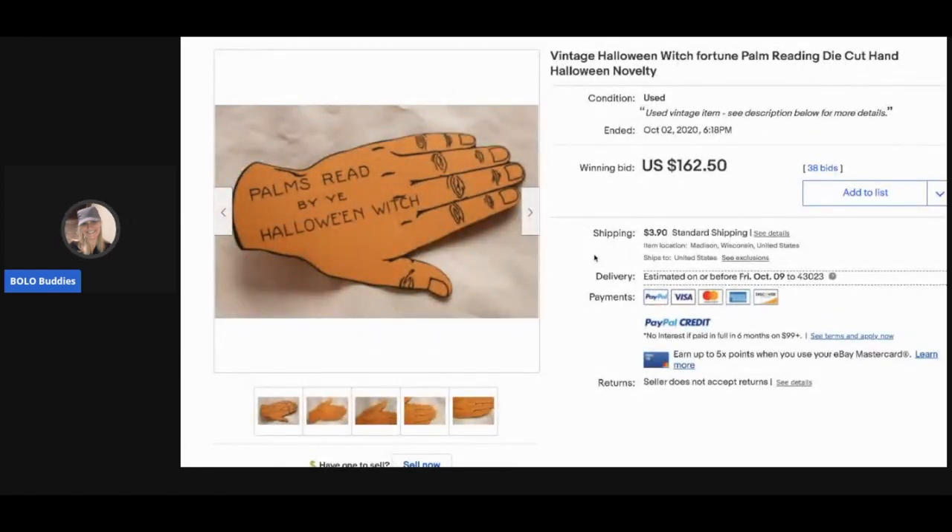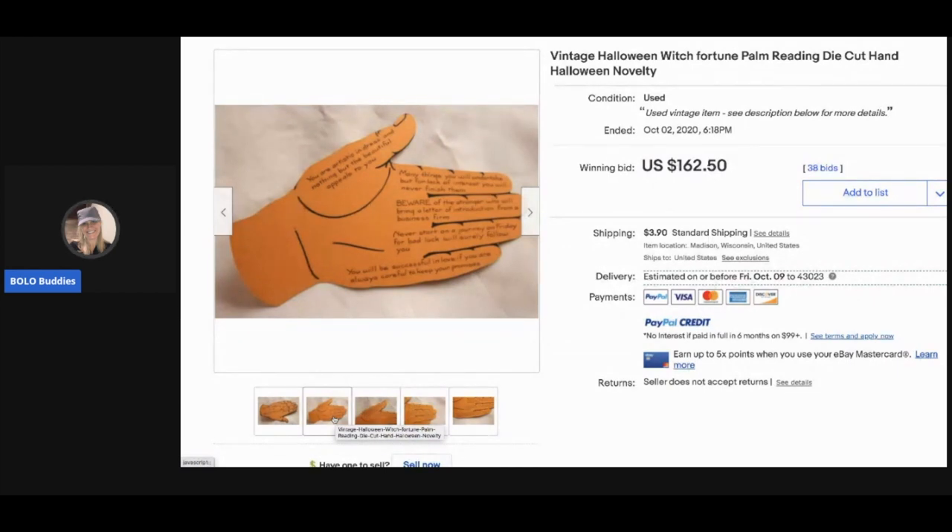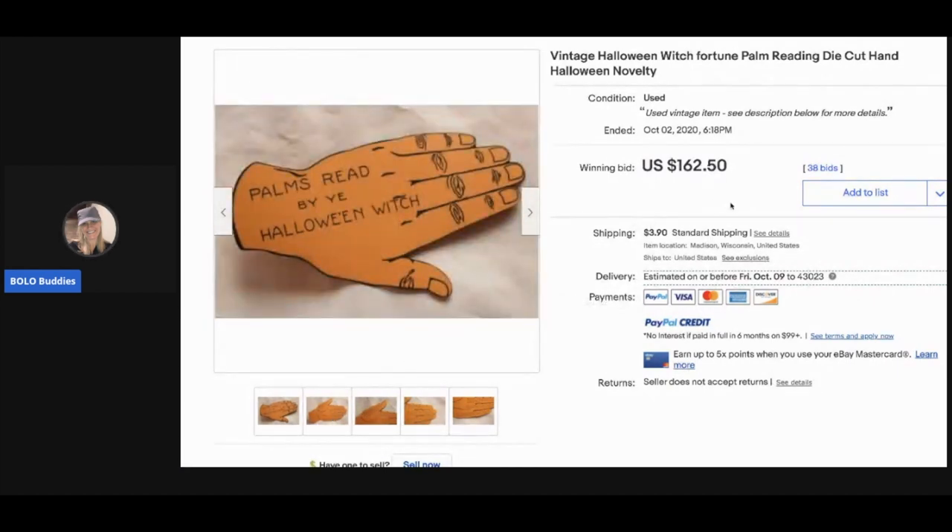This is a vintage Halloween witch fortune palm reading die-cut hand. Basically it's a thicker piece of paper cut into the shape of the object — that's what die-cut means. It sold for $162.50 with 38 bids, and the buyer paid shipping.